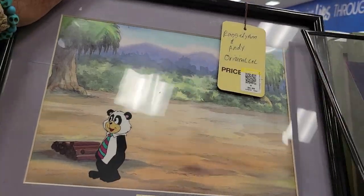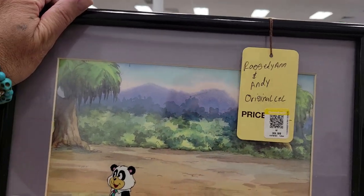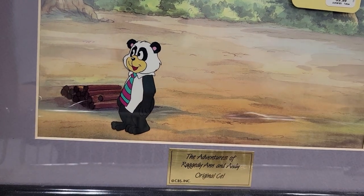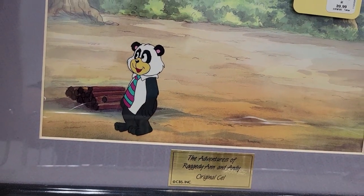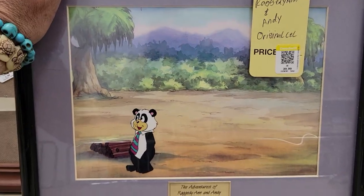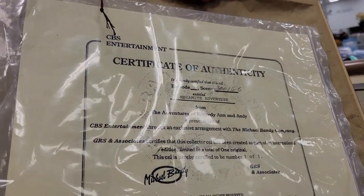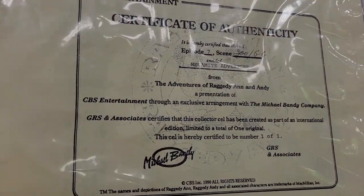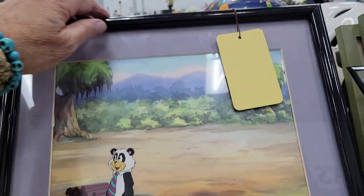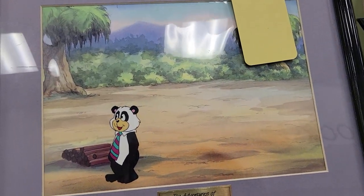Here's a Raggedy Ann and Andy original animation cel with a little panda bear on it — Adventures of Raggedy Ann and Andy. It's 40 bucks, with a certification on the back. Very cool, from 1990 — but too high for me.